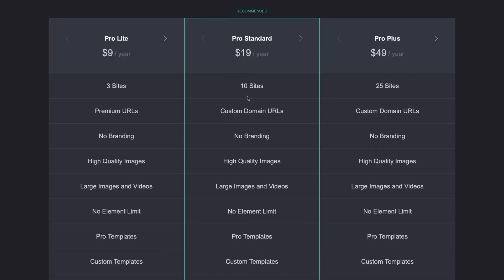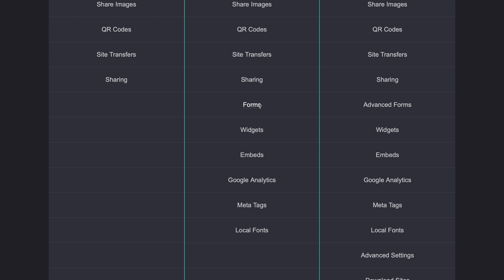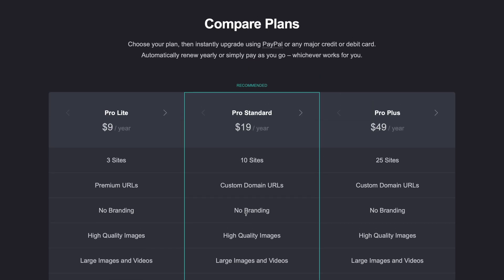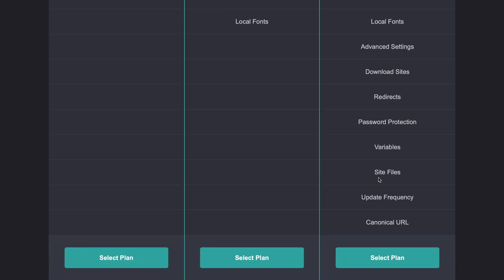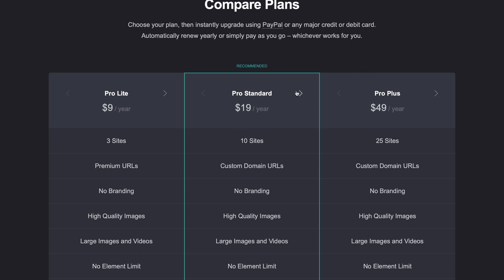Card does have a free plan, so if you have no budget whatsoever you can use Card. Here are the three pricing tiers: Pro Lite for $9 a year for three pages, Pro Standard for 10 sites, and Pro Plus with 25 sites. If you scroll down further, there are a couple of differences between Lite versus Standard or Pro — things like Forms, Widgets, Embeds, Google Analytics, Meta Tags, and Local Fonts mean you'd want to go with the standard one. You can also add additional pages within any of the different plans.